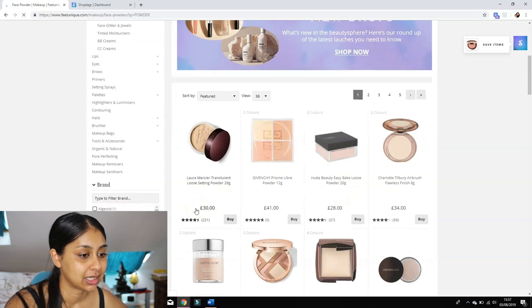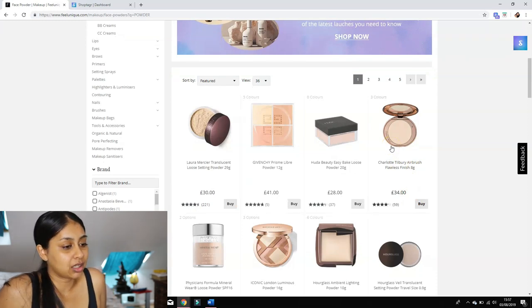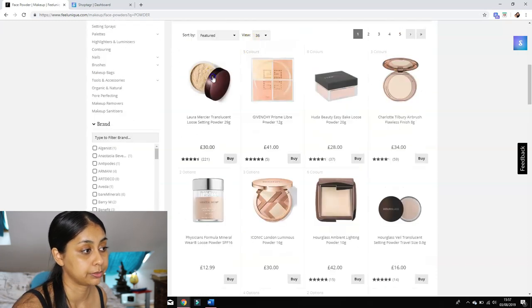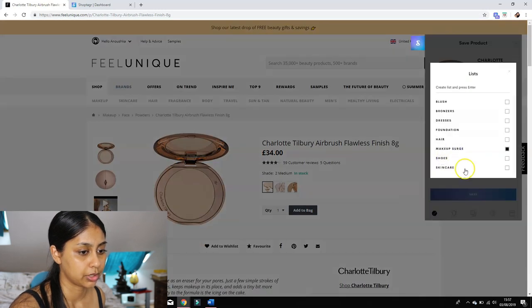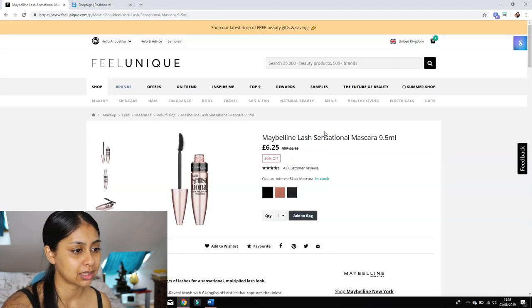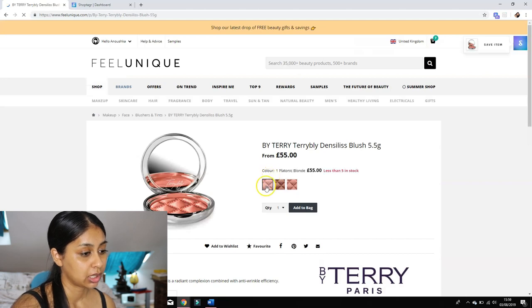Should I just get the Laura Mercier one that everyone talks about? It's literally the first one that came up. Should I do it? But then I really wanted the Charlotte Tilbury one... The Laura Mercier one has 221 reviews though, so I think I just need to go for it. Let's add that — the medium. I'll put it in my makeup wishlist. I also need the Lash Sensational in Intense Black, so we'll add that to the bag. I think that's it!